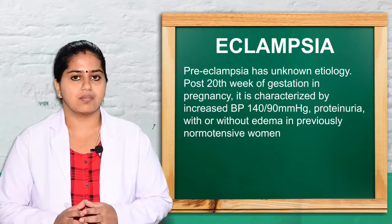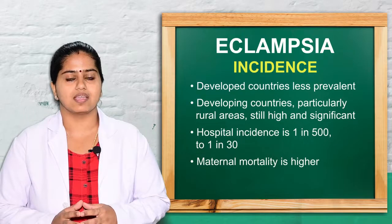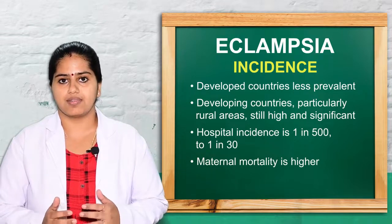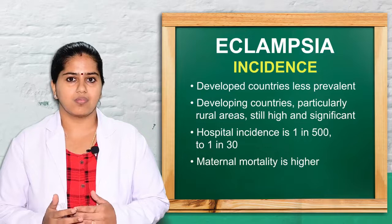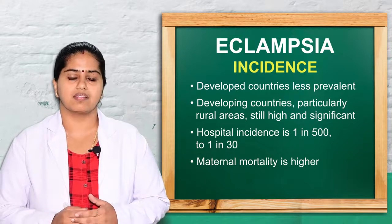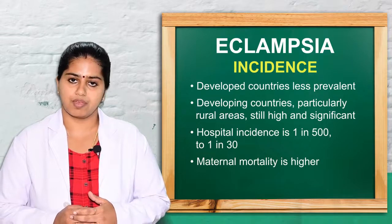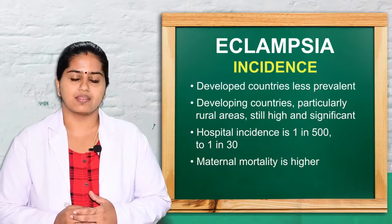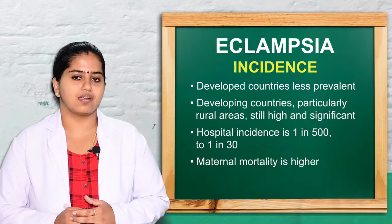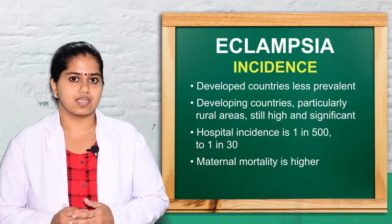Eclampsia is a serious, life-threatening situation for both the mother and the fetus. Incidence varies from country to country — in developed countries it is lower, while in developing countries it is higher due to referral service limitations, ranging from 1 in 500 to 1 in 30 pregnancies. Mortality and morbidity for both the pregnant woman and neonate are high, requiring good referral services and institutional ICU emergency care.